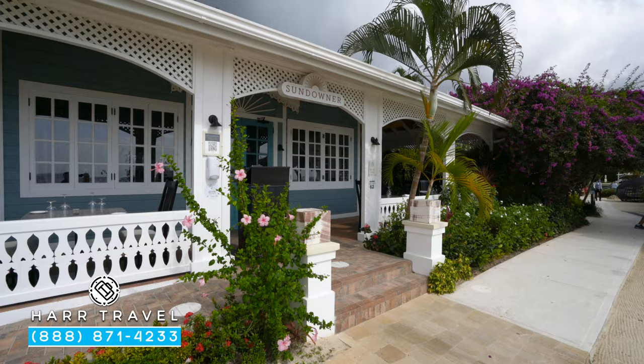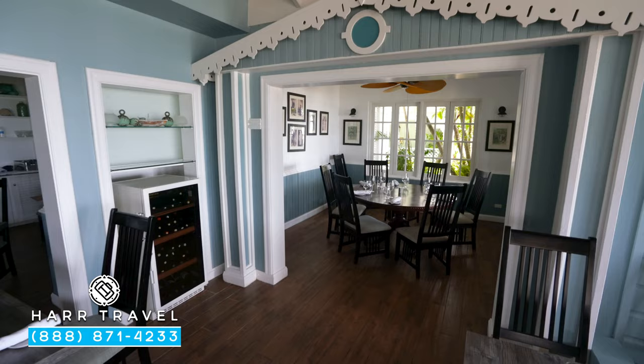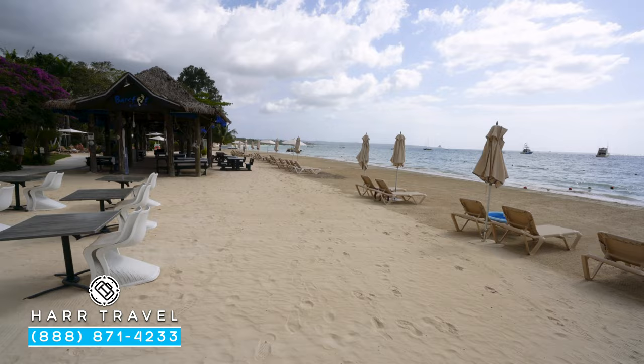A fantastic a la carte lunch and dinner option set right here on the beach is Sundowner. Inside you have a beautiful cottage decor, and outside on the patio you've got fans and beautiful seating looking directly out at the ocean. In the evening they also set up options on the beach. This is Caribbean fine dining — fantastic Jamaican dishes and dishes from all over the West Indies. Their signature dish is the Escoviche Snapper Filet, which is really, really excellent. I highly recommend you give it a try.